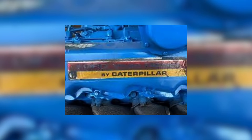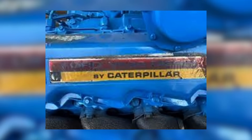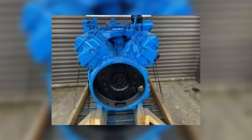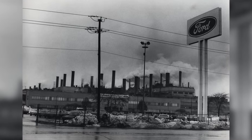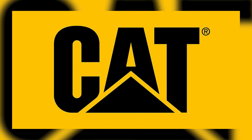Over the years, many operators have scratched their heads over the 3208. Some remember seeing them in Ford trucks painted blue, labeled as the Ford V636. Others insist it was a Caterpillar engine all along. That confusion stems from the unique partnership between Ford and Caterpillar and the way the engine was initially branded. At that time, Ford faced a growing problem: they needed a reliable diesel engine for their medium-duty trucks. Ford's gasoline engines, like the 534, were falling behind in a market shifting rapidly toward diesel. But Ford didn't have a diesel V8 ready for production, and developing one from scratch would take years and enormous investment. Meanwhile, Caterpillar was working on a medium-duty diesel design — what would eventually become the 3208 — and had the engineering expertise but lacked a guaranteed customer to justify mass production.